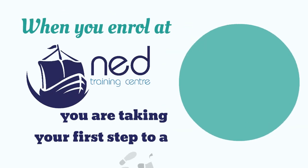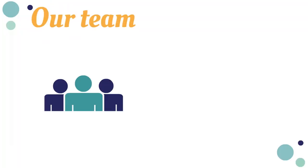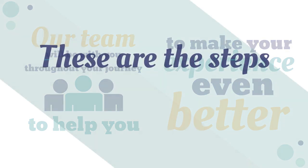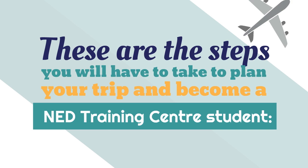When you enrol at NED Training Centre, you are taking your first step to a new life. Our team will be with you through your journey to help you and make your experience even better. These are the steps you will have to take to plan your trip and become an NED Training Centre student.